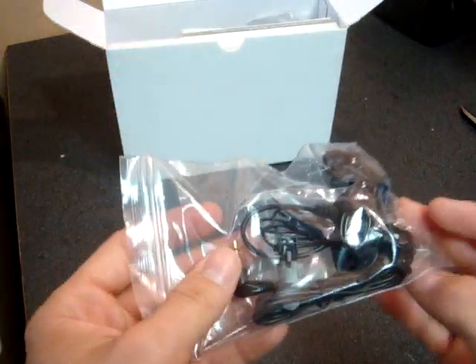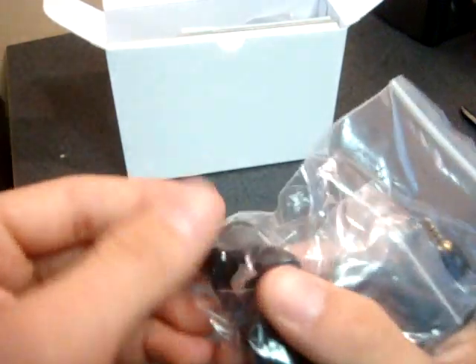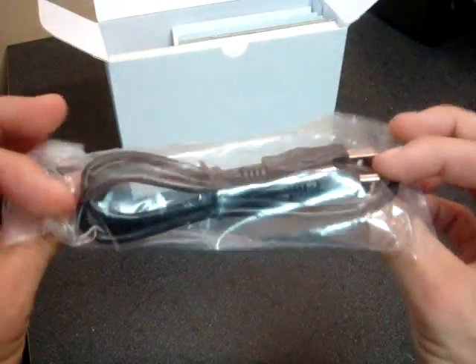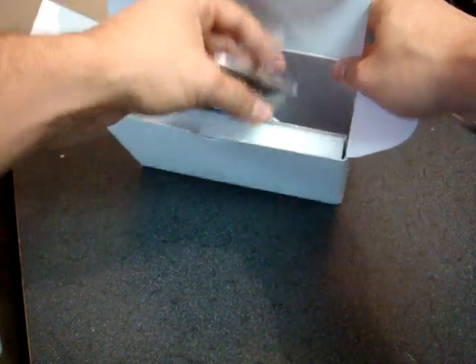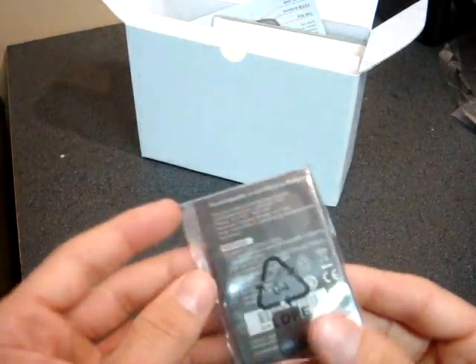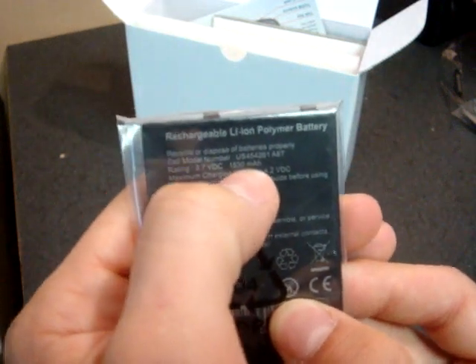It looks like we have some stereo headphones here — pretty basic, although if you look closely they're actually in-ear headphones, which is kind of unique. A sync cable here. And we have a stylus and a battery. An extra stylus, always welcomed, although it's collapsible — we don't like collapsible styli. The battery is huge: it's 1,530 milliamp hours, which is quite sizable, so we should get a lot of battery life out of this.